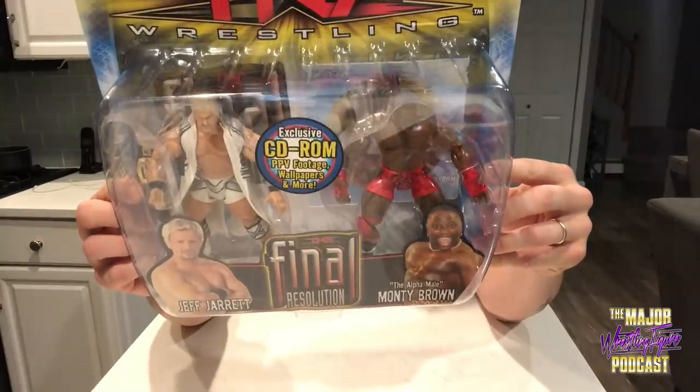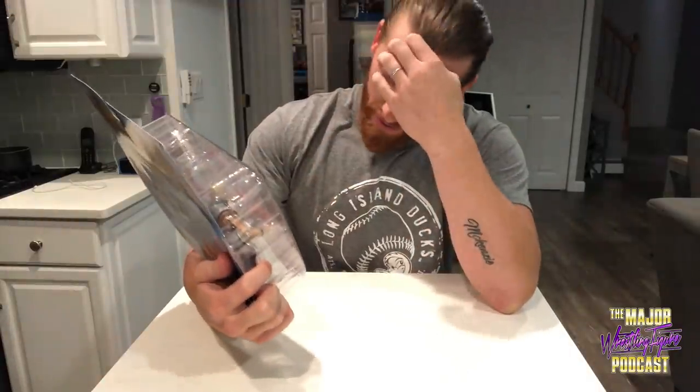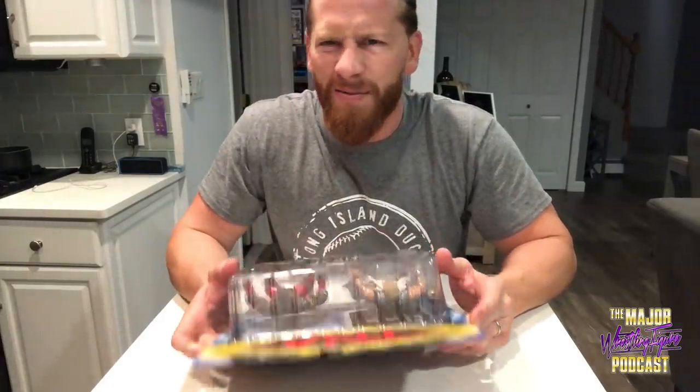Truth be told I've had a very difficult time tracking this down. This double pack of Jeff Jarrett and Monty Brown was released in 2006 — I had this originally. It's funny how things change, this is 13 years ago already. It came with exclusive CD-ROM pay-per-view footage, wallpapers and more. Wallpapers were kind of a big thing in college — a cool image in the background of your desktop computer, definitely a thing of the past.